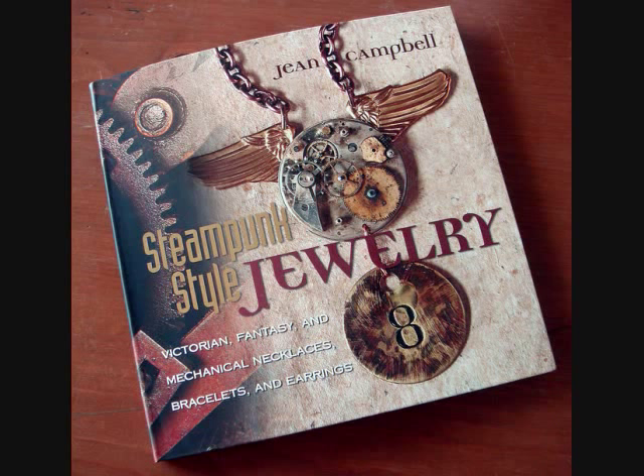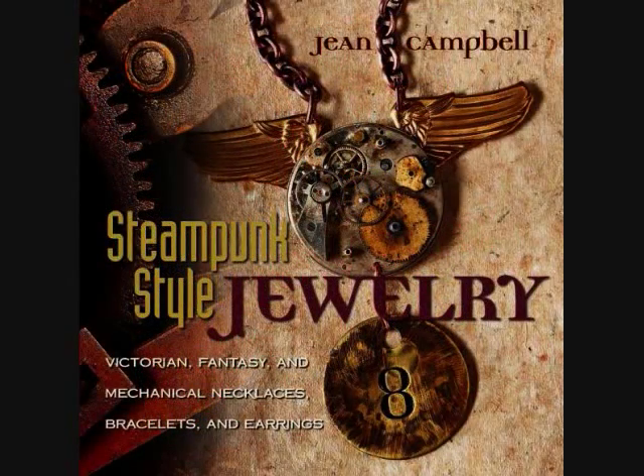Hello, listeners. We've got some steampunk styles here for you. Our first would be Steampunk Style Jewelry by Gene Campbell. This how-to jewelry making book features the work of an array of invited jewelry designers influenced by the growing steampunk trend.